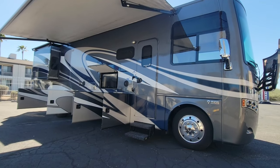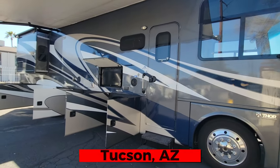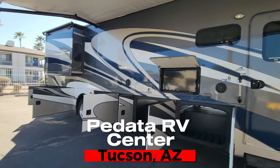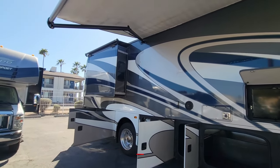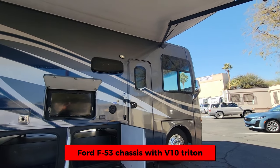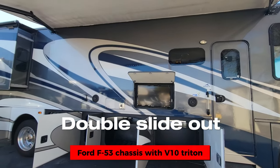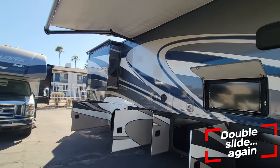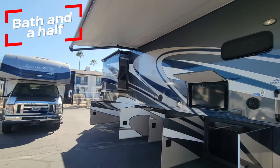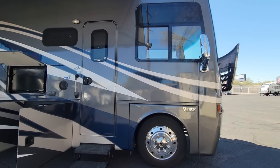Welcome back to another RV walkthrough. My name is Taylor Quayle, we're here at Padada RV Center in Tucson, Arizona, and today we're going to take a peek at a 2017 Thor Miramar 34.1. It's a double slide Class A gasser on the super duty chassis with the V10 Triton, full body paint, and it's a bath and a half model.